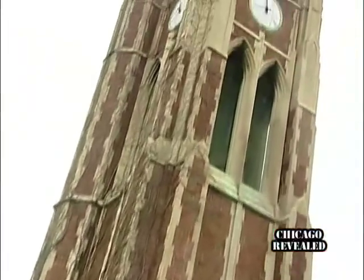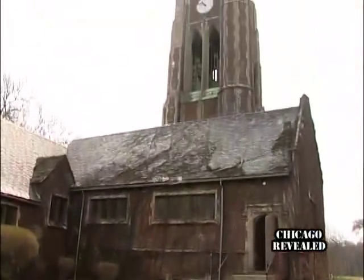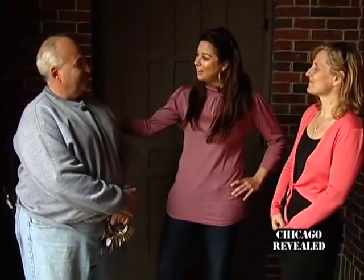Looking up, we wondered what it would look like inside the 55-foot clock tower, which unlike the rest of the building was never open to the public. The folks at the Chicago Park District agreed to let us in. We're ready to go where very few have gone before, and the Chicago Park District had to call in Andy Spirando, the locksmith of the Chicago Park District.